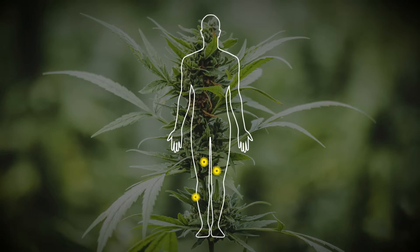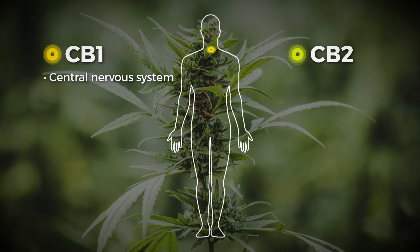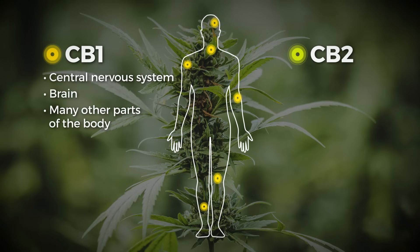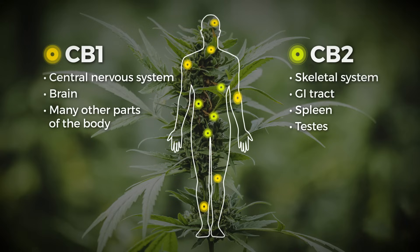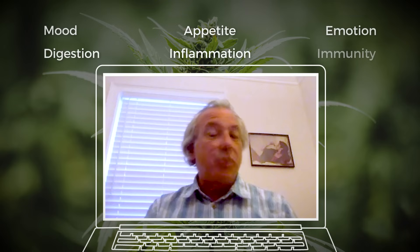We have a variety of endocannabinoid receptors, mostly CB1 and CB2, and they're located throughout the body. CB1 receptors are mostly in the central nervous system and parts of the brain. CB2 receptors are mostly in the peripheral part of the body — the skeletal system, the GI tract, the spleen, the testes, and the ovaries — and they control a number of other processes. We do make our own endocannabinoids, which play a role in mood, appetite, emotion, digestion, inflammation, and immunity.